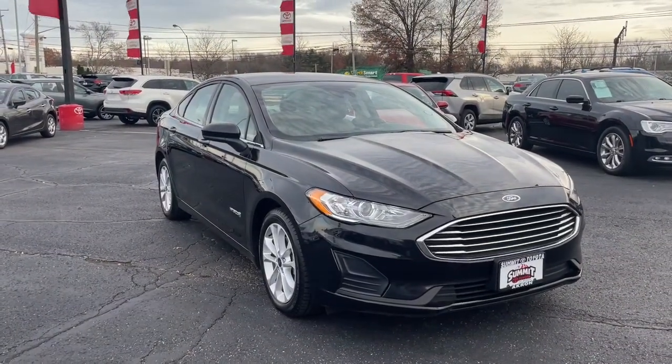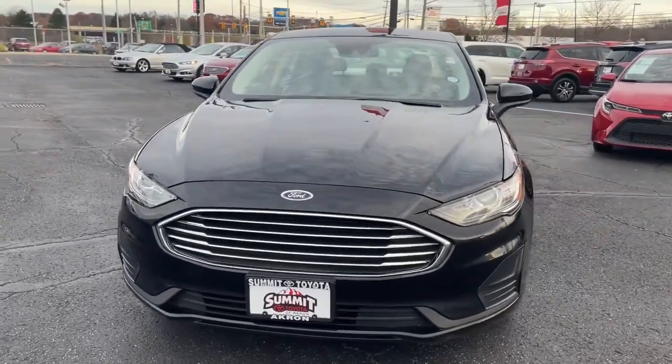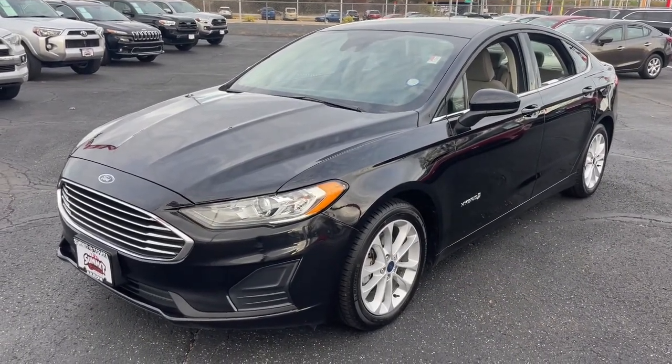Your next car could be the 2019 Ford Fusion. This vehicle is an outstanding buy with fewer than 20,000 miles on the odometer. Make every drive count in this sporty, sophisticated Fusion.